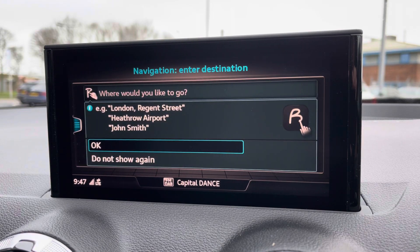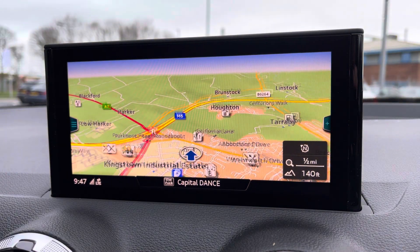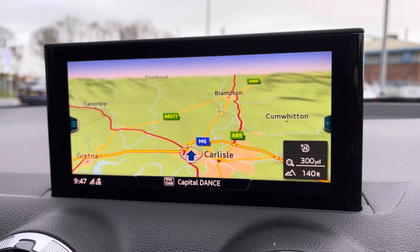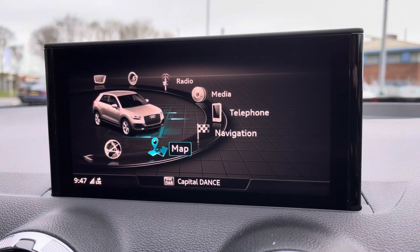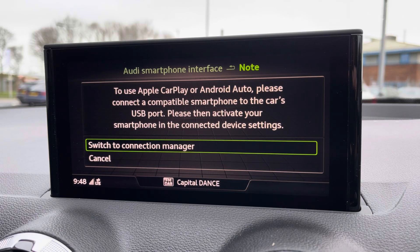Telephone connectivity allows for hands-free calling and satellite navigation makes it very easy to input a destination and once it's been done it provides you with a crisp and clear display of your route ahead. Thanks to Audi smartphone interface, it uses Apple CarPlay and Android Auto — I'll leave a link in the top right corner of the screen to show you how you can set this up.